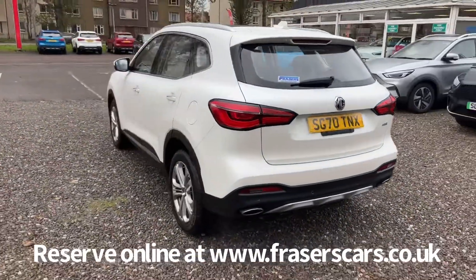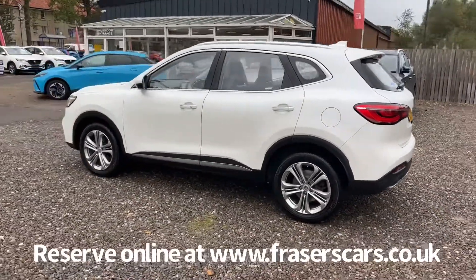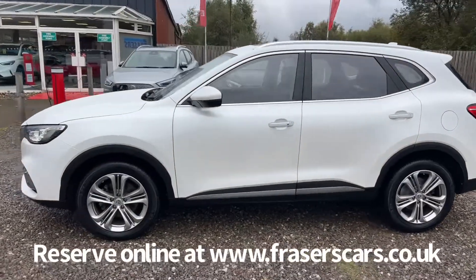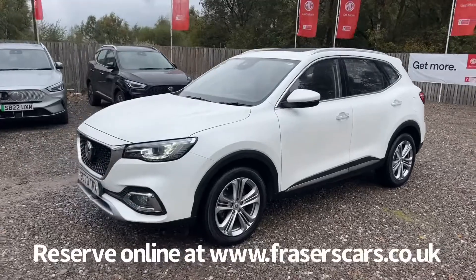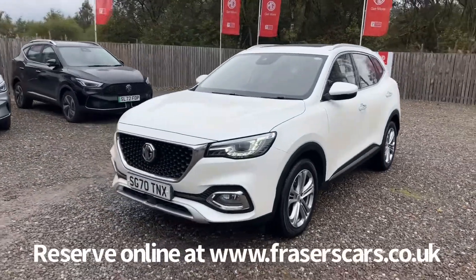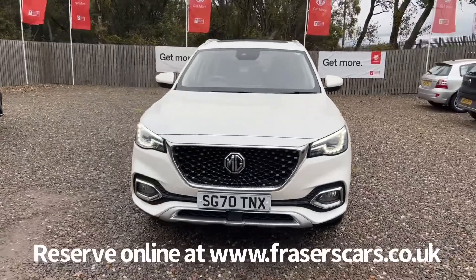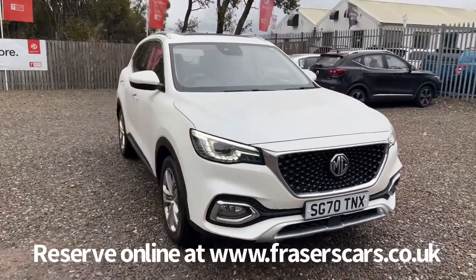This car is available to view from Fraser's of Falkirk MG. You can find us at Glasgow Road, Hamelin, Falkirk. The postcode is FK1 4JQ. You can also view the car online at www.fraserscars.co.uk, where you can reserve the car online, get finance quotations and apply for finance. If you'd like to give the sales team a call, they're available on 01324 632 333. Thanks for watching.